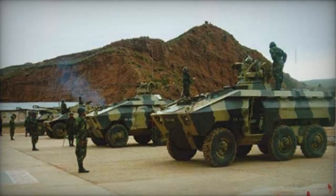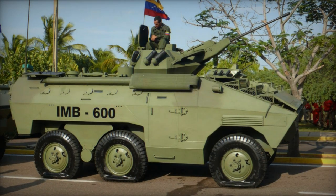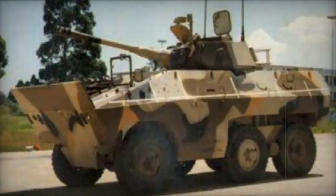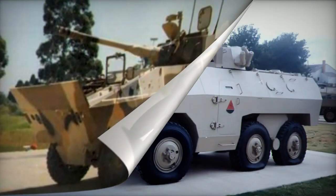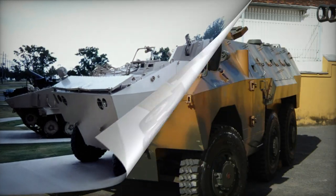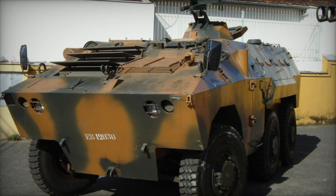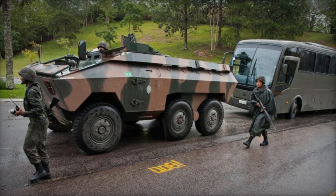Variants of the E.E. 11 Urutu include an armored ambulance, a command vehicle, the E.E. 9 Cascavel armored reconnaissance vehicle which shares many components with the Urutu, a fire support vehicle with a 90mm turret like the one on the E.E. 9 Cascavel, mortar carriers equipped with 81mm or turret-mounted 60mm mortars, an anti-aircraft vehicle with twin 20mm cannons, a recovery vehicle, a logistics vehicle with a cargo capacity of up to 2 tons that retains amphibious capabilities even when fully loaded, an internal security vehicle featuring an obstacle-clearing blade and armed with a 7.62mm machine gun, and the E.E. 11 VE, a Venezuelan upgraded version of the Urutu.